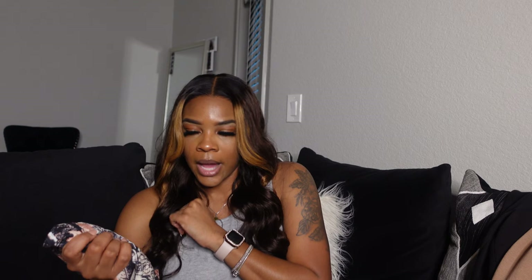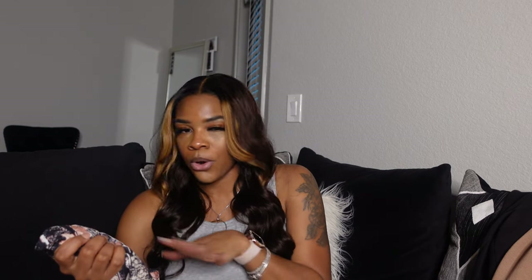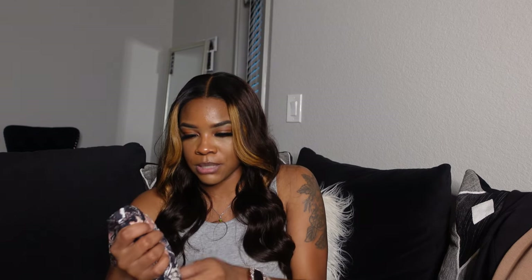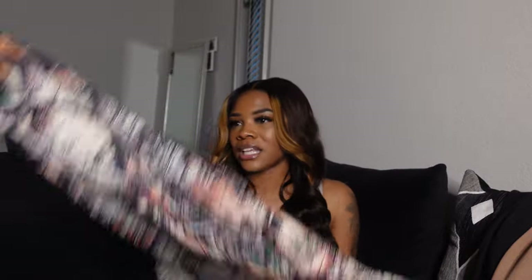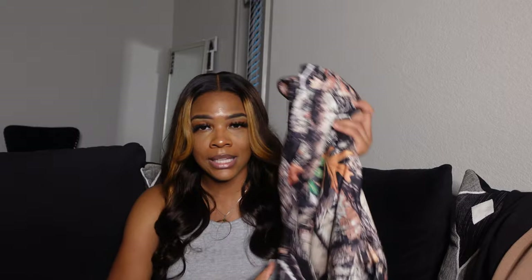I don't really have anything to match this. I think in the video I paired it with like an orange bomber jacket. I really don't have anything to match this, so in the clip I probably just threw something together to give y'all an idea. But yeah, I thought these were different — I don't have anything like this in my closet. When I started doing hauls this year, I wanted to go out of my comfort zone and do something a little different.